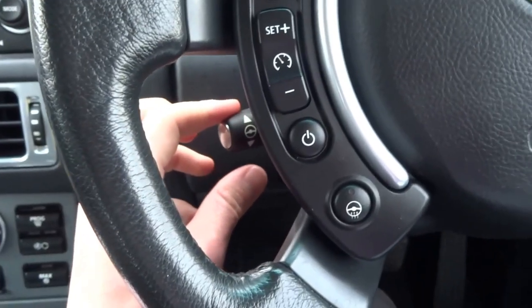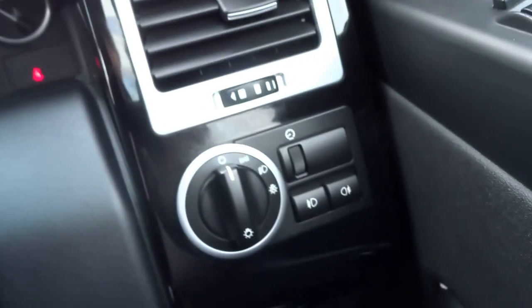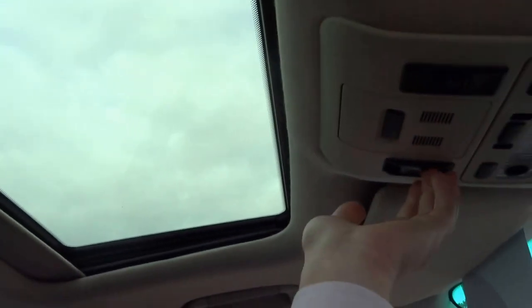You've got an electronically adjustable steering column, automatic headlights, front and rear fog lights. You also have a full sunroof, storage for glasses, and two cup holders.